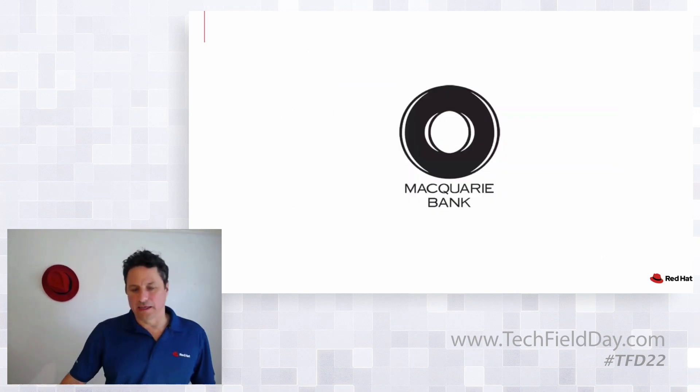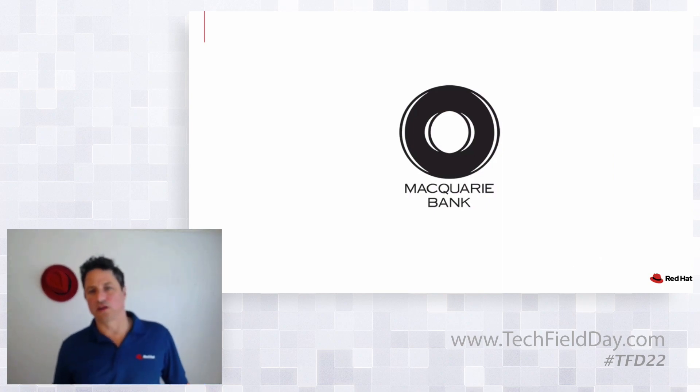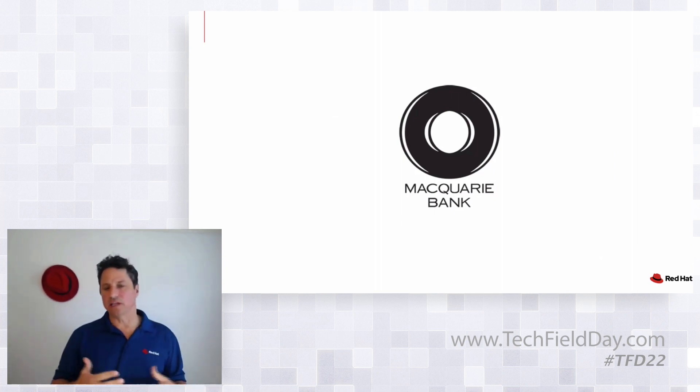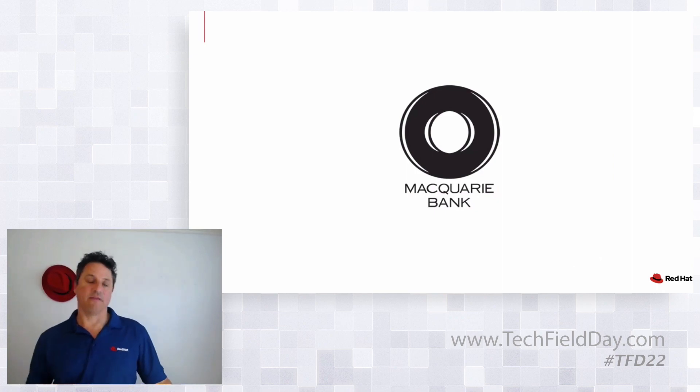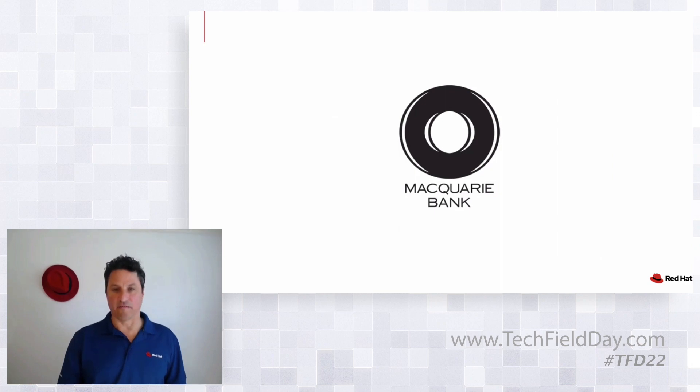Now let's talk about what this means for a customer. Macquarie Bank is a bank out of Sydney — quite a large bank in the APAC region across Asia and Australia. They have about 50,000 employees, 27 locations, and have been a really great partner with Red Hat. We've been working with them since about 2017 with OpenShift, and they've done some really amazing and interesting things with our product as well as with the clouds they've been working with.